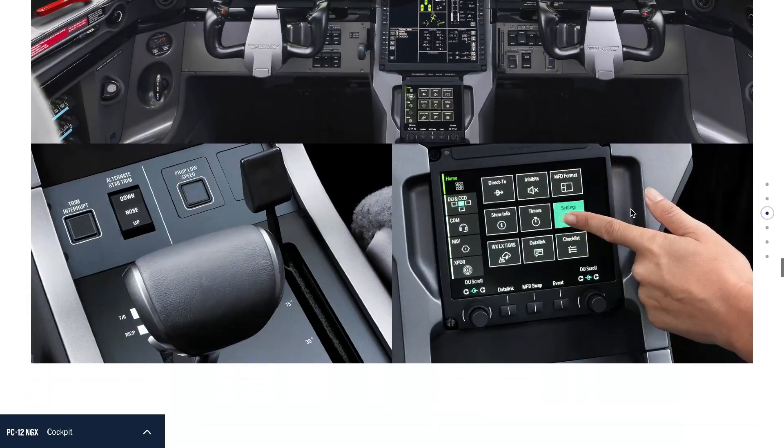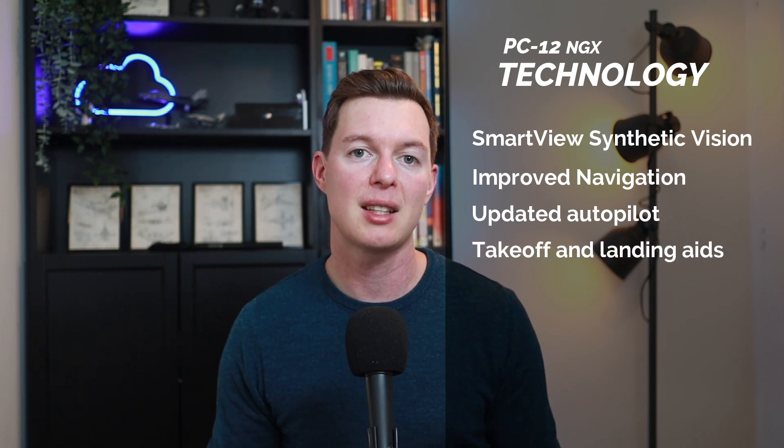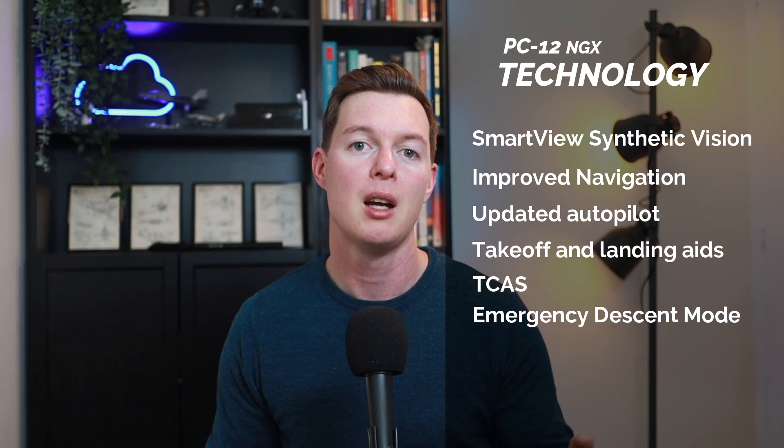In summary, the notable technology on board includes synthetic vision, improved navigation, updated autopilot for stability and smoothness, take-off and landing electronic aids, and improved safety systems such as traffic collision avoidance system and emergency descent mode, and warning systems that display instructions for pilots on screen.